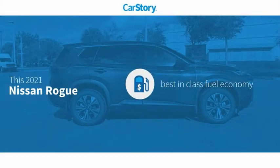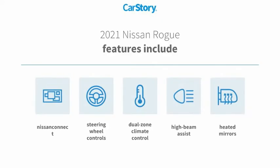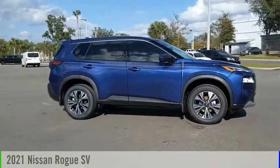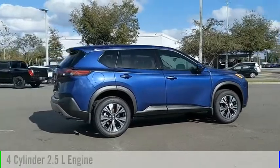CarStory research indicates this vehicle as having best-in-class fuel economy. Features also include heated mirrors, steering wheel controls, and high beam assist. You are going to love the 2021 Rogue.